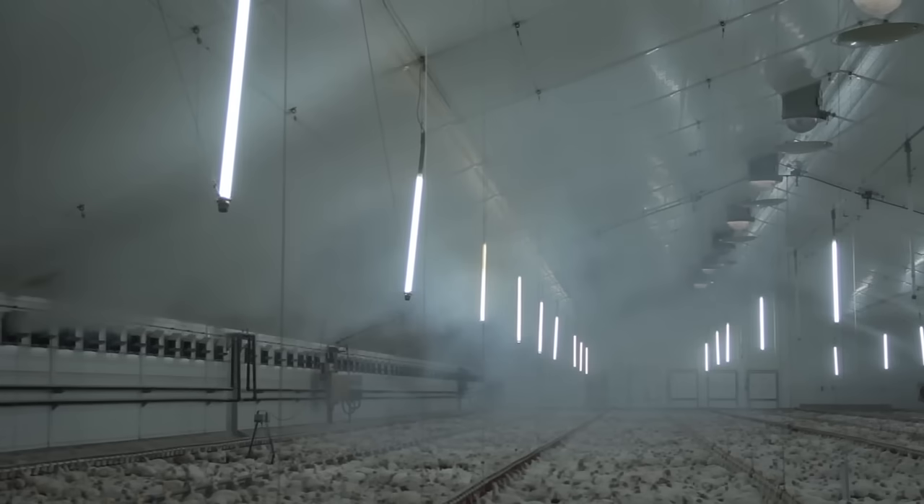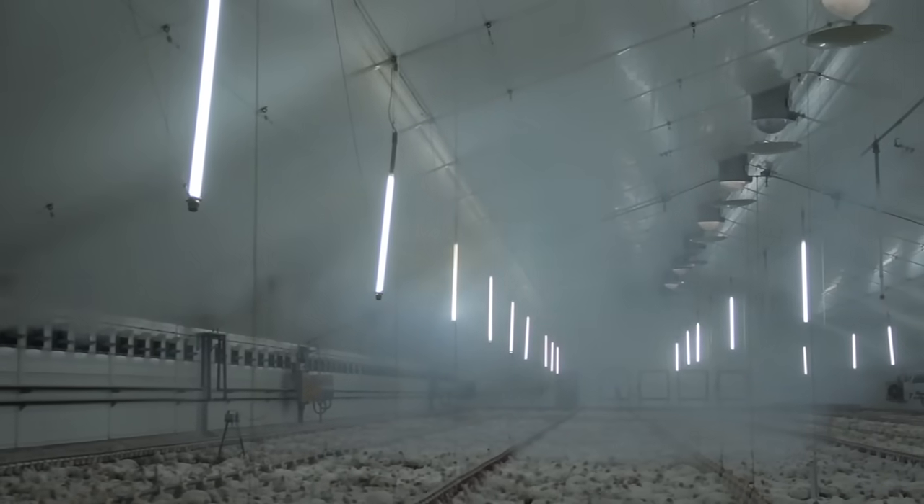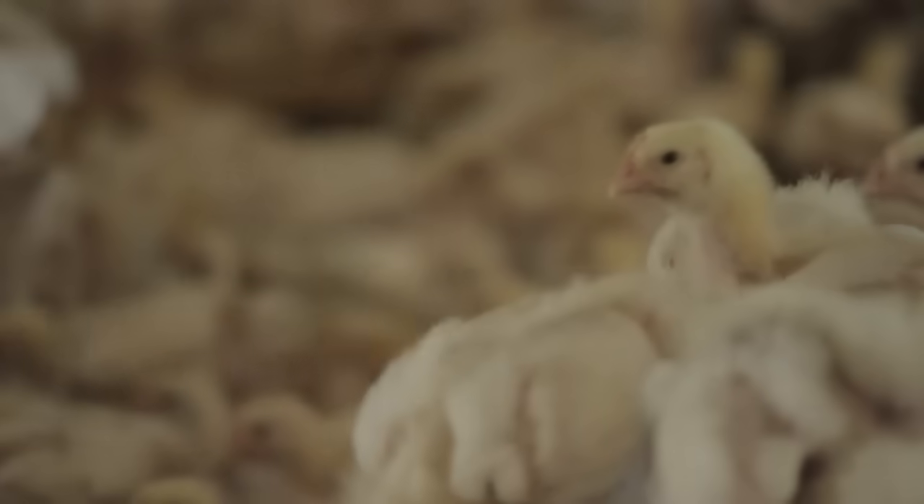Compared to tunnel mode, side mode ensures the most uniform climate in the house. So in terms of production, it is best to stay in side mode for as long as possible.